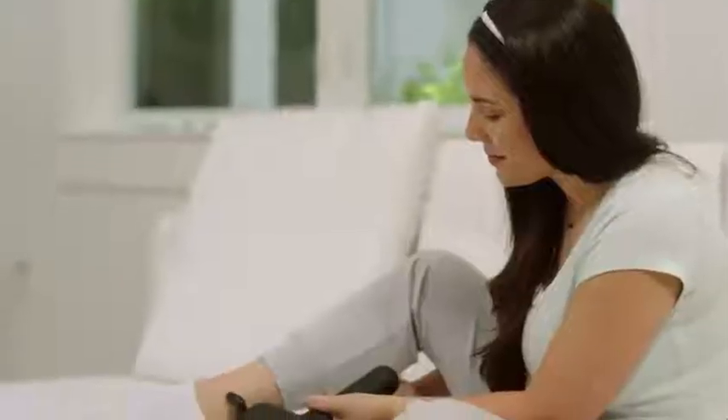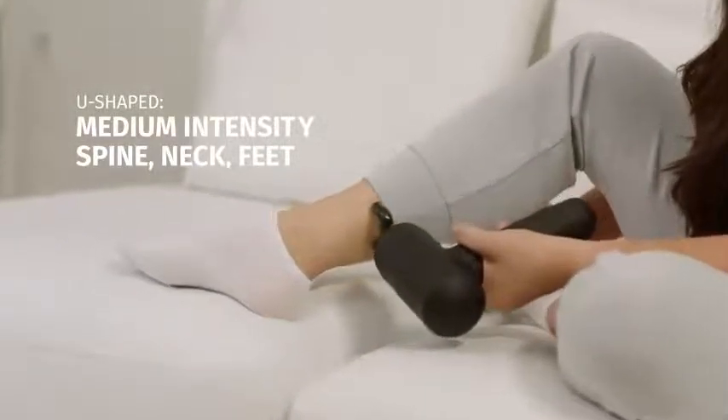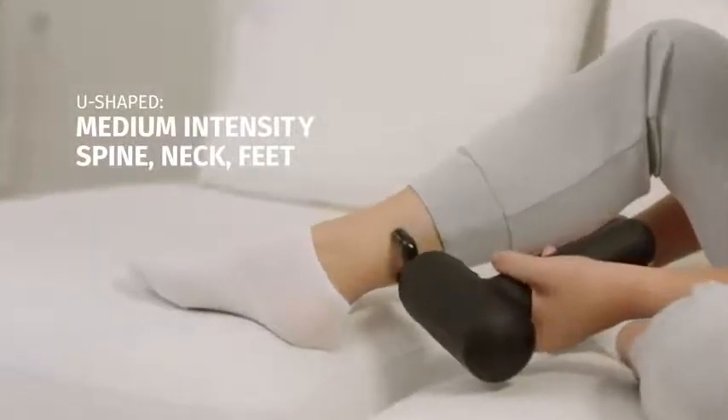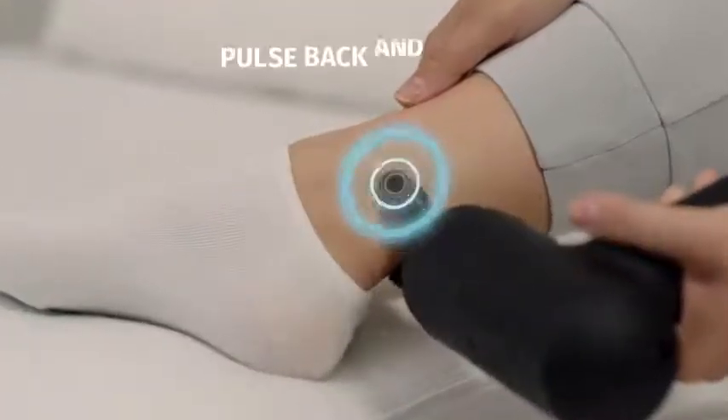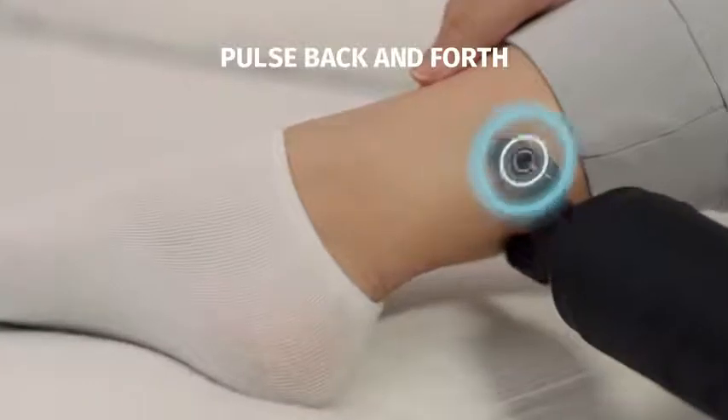Then, to reset and unwind, Holly works the muscles along her spine, neck, and Achilles. Back and forth pulsation allows Holly to penetrate deep tissue, before slowly floating the massager across the muscle fibers for ultimate relaxation.